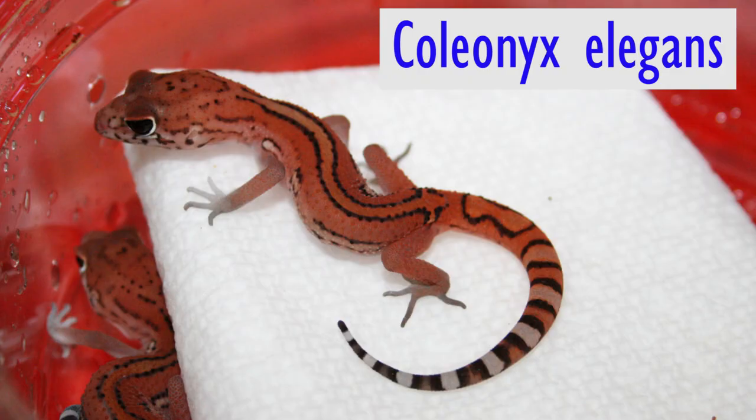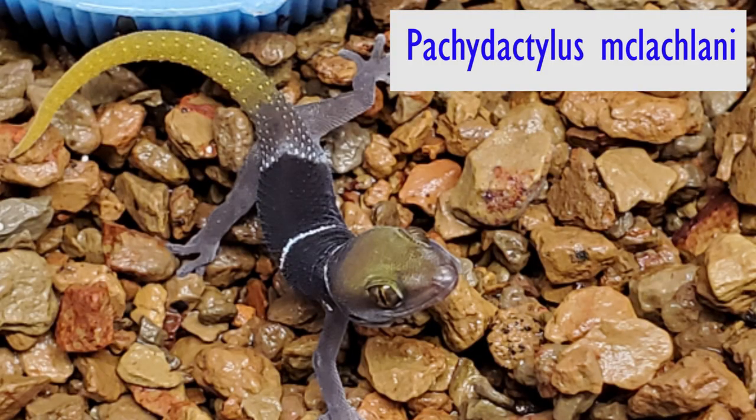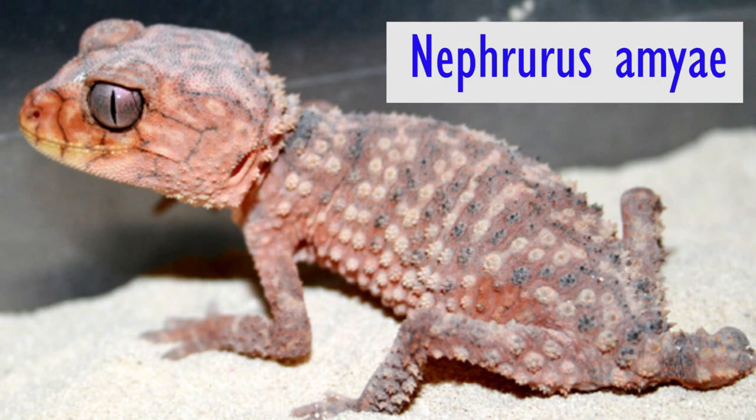Hey gecko fans, this is Wally with Supreme Gecko. I've shown you some amazing geckos in past videos. Take a look at this. And this. And this amazing gecko. How about this gecko? These are truly some amazing animals and I'm very blessed to be working with these. But today I'm going to show you some animals that you certainly have not seen on any of my videos. You might not have seen these geckos at all.